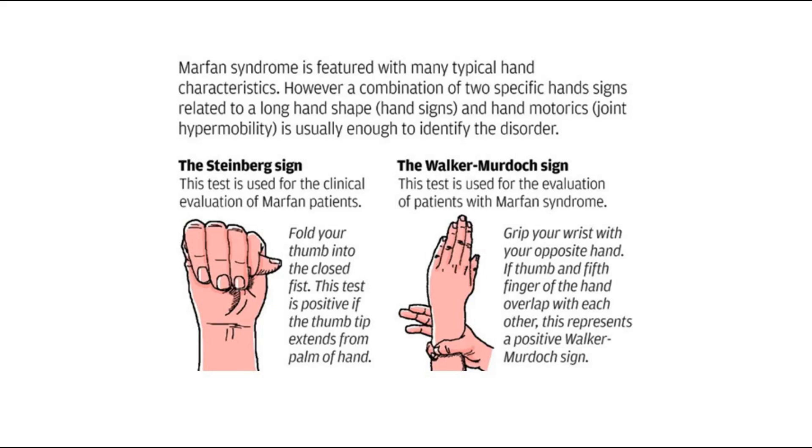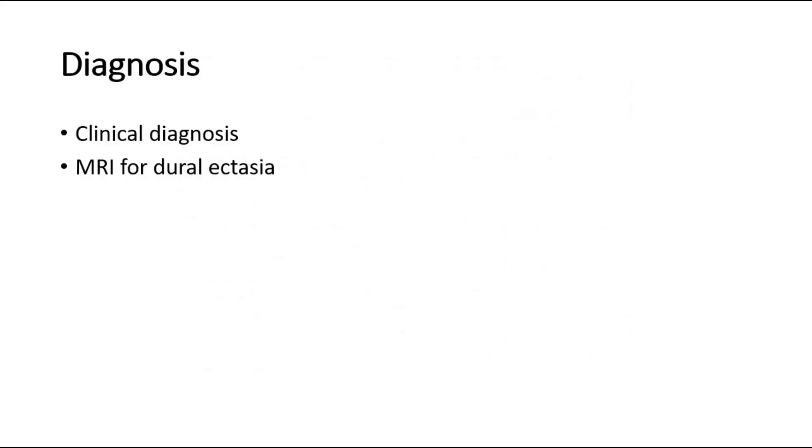It is a clinical diagnosis, and we can also do an MRI of the brain and spine to look for dural ectasia.